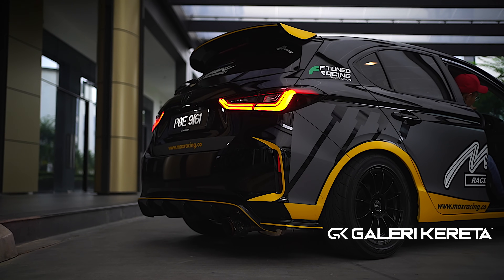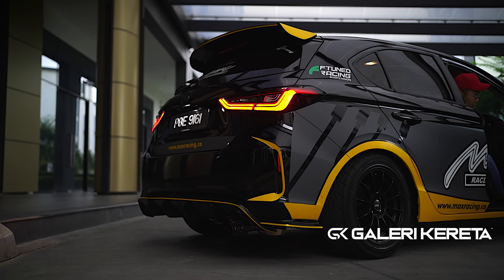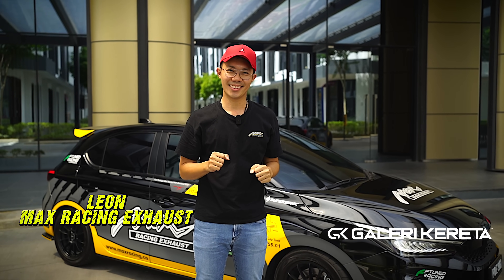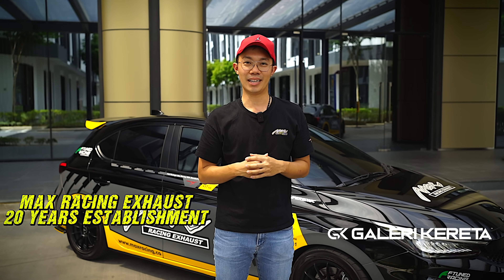This video is brought to you by Max Racing. Hi, my name is Liot from Max Racing. Our front is GN. Today, we want to introduce Max Racing. This company has been 20 years old in Penang. We have business in local and international.